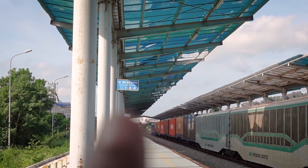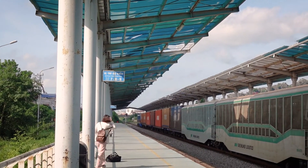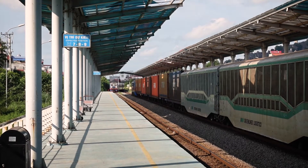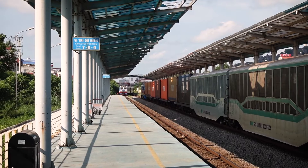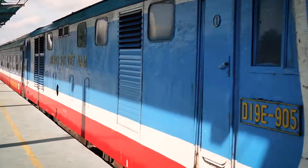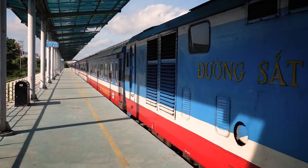We are on coach number 8, so we're standing here waiting. There it comes! The train is 10 minutes early — or maybe those 10 minutes are for us to board. We are on the correct train.